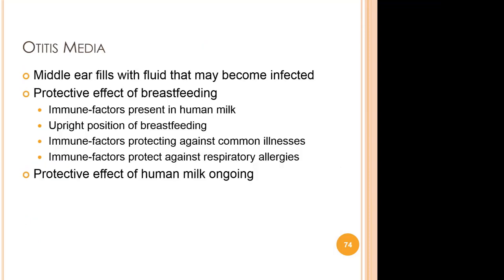Let's look at human milk according to the conditions and diseases it offers protection against. One of the most frequent infections of infancy is otitis media, or ear infections. These commonly follow bouts of colds and stuffy noses. The middle ear fills with fluid, and eventually that fluid becomes infected, initially causing discomfort and pain — especially in the middle of the night. Recurring or untreated ear infections can eventually lead to hearing loss.